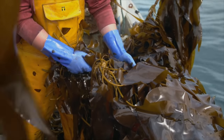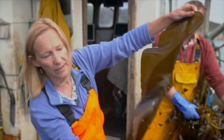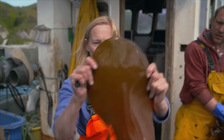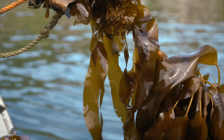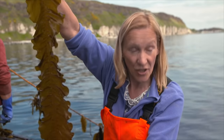This is the kelp here that we make the noodles from. It's so clean — you can see it's blemish free. It grows in sheets on the rope, and this particular kelp grows very well on Rathlin because it likes cold waters and harsh conditions.